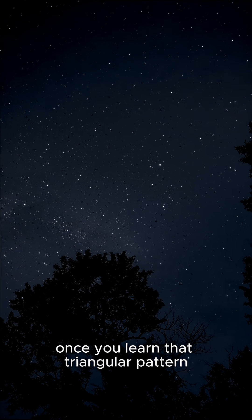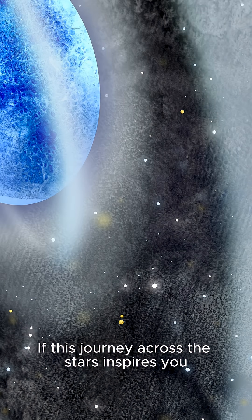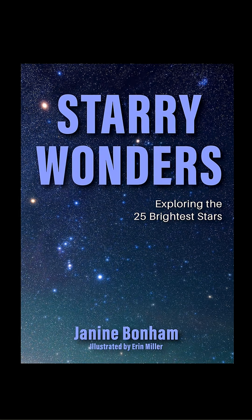Once you learn that triangular pattern, Vega becomes one of the easiest stars in the sky to recognize. If this journey across the stars inspires you, Vega is the fifth of the 25 brightest stars I explore in my new book, Starry Wonders. Be sure to get your copy today.